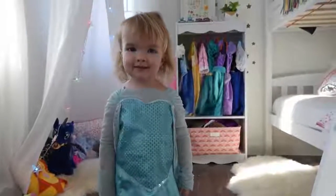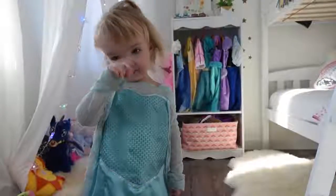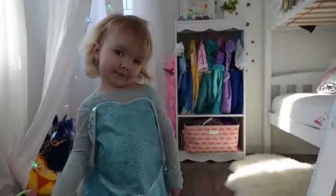Hi everyone. My name is Little B. Welcome to my new bedroom.